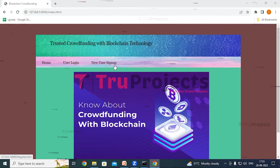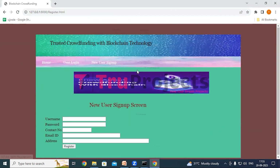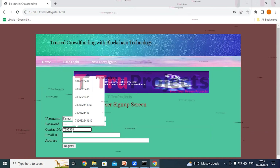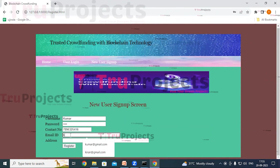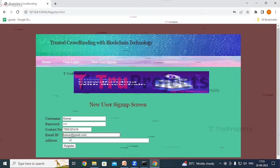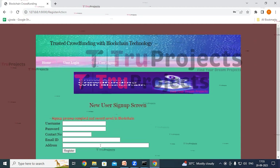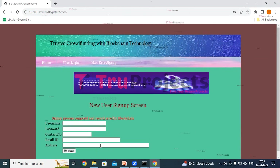If we are new users, we have to register first. Click on the new user sign-up link, fill in all the details, and click the register button. The username is kumar — give the password, contact number, email ID, and address, then click on register. In red color text, we can see 'sign up process completed and records saved in blockchain.'